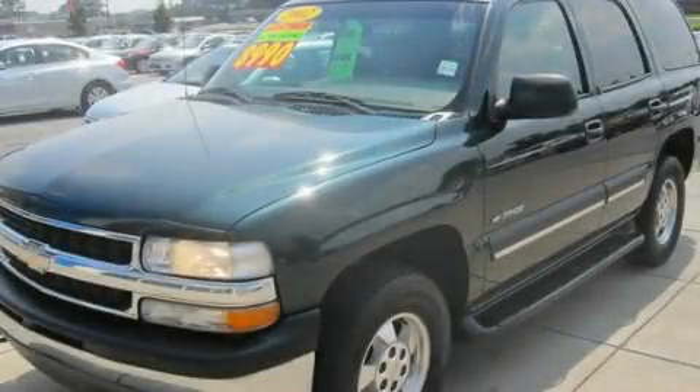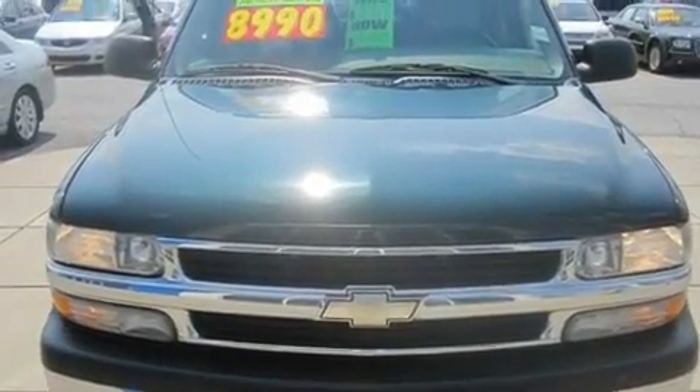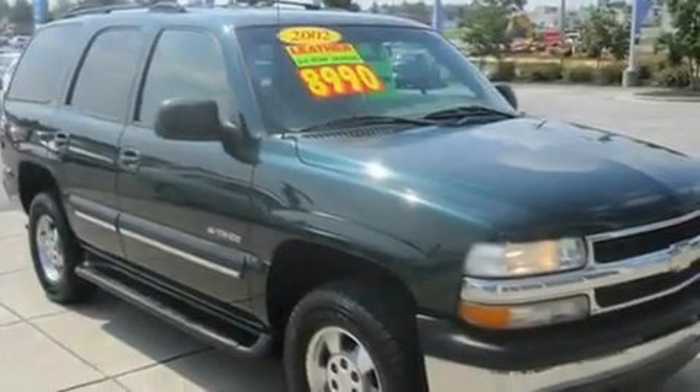This is a 2002 Chevrolet Tahoe, a big SUV for big fun. It has a 5.3-liter, eight-cylinder engine and a four-speed automatic transmission.